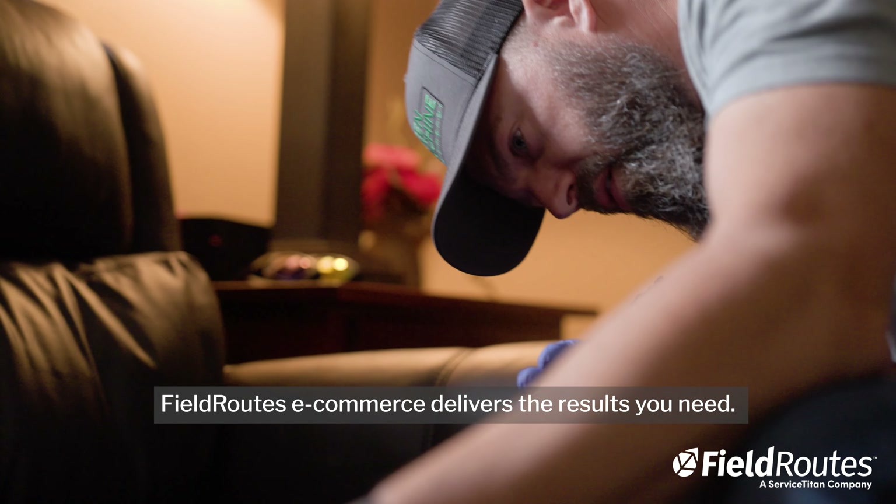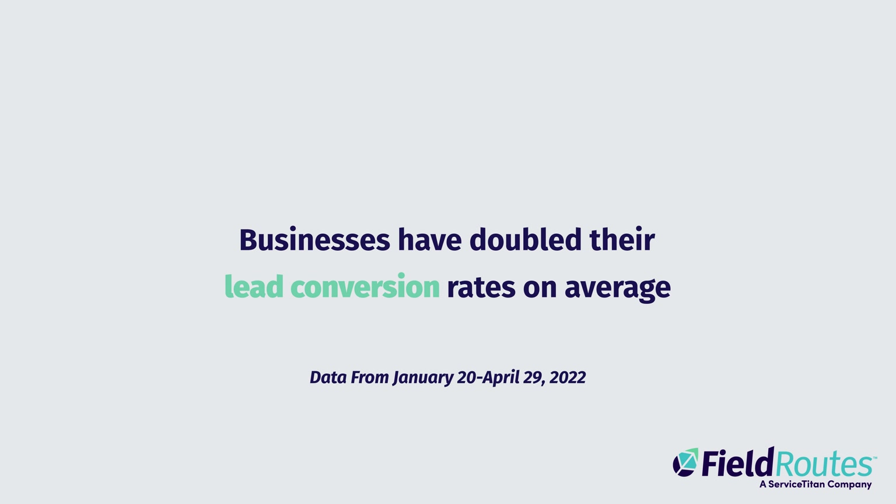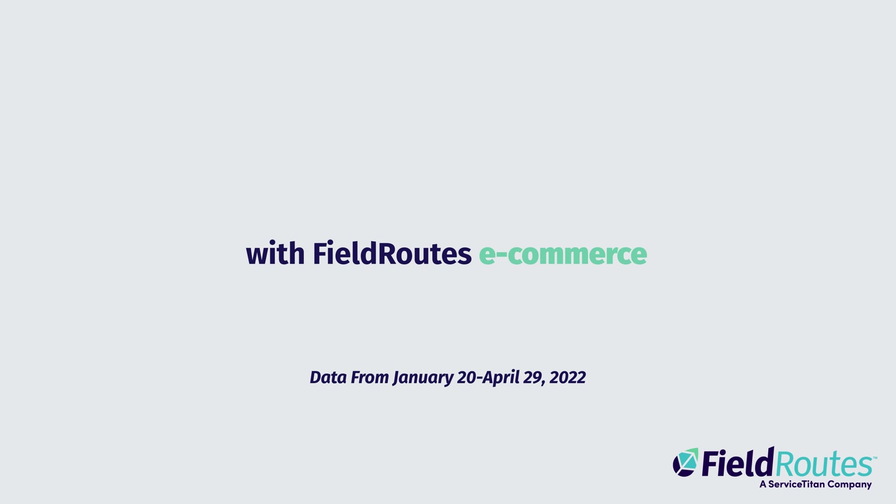FieldRoutes eCommerce delivers the results you need. In fact, a recent study of FieldRoutes customers found that businesses have doubled their conversion rates on average with FieldRoutes eCommerce.